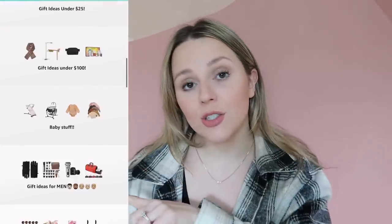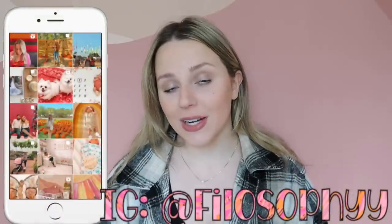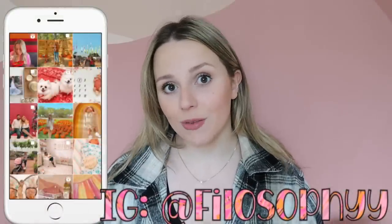Hey guys, welcome back to my channel, or welcome to my channel if you are new here. Today I have another Amazon finds and favorites — super excited to get into it. Everything will be linked down below, you can also check out my Amazon shop for even more recommendations. I make a lot of Amazon videos and I'm currently doing gift guides, so definitely subscribe. You can also follow me on Instagram.